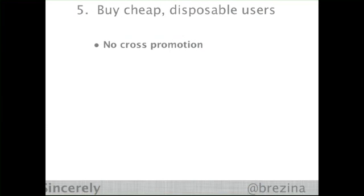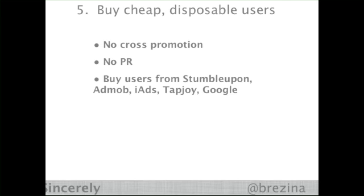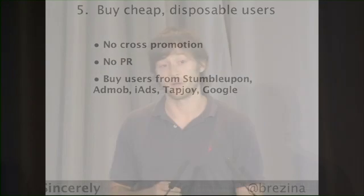If you're not launching with PR or cross-promoting to your existing users, you have to buy cheap disposable users. I find places like StumbleUpon, iAds, Tapjoy, even Google AdWords, just to find a couple of users to get in the door. We treat these users as disposable — they teach us what we need to learn, and we'll often kill the product they're on.